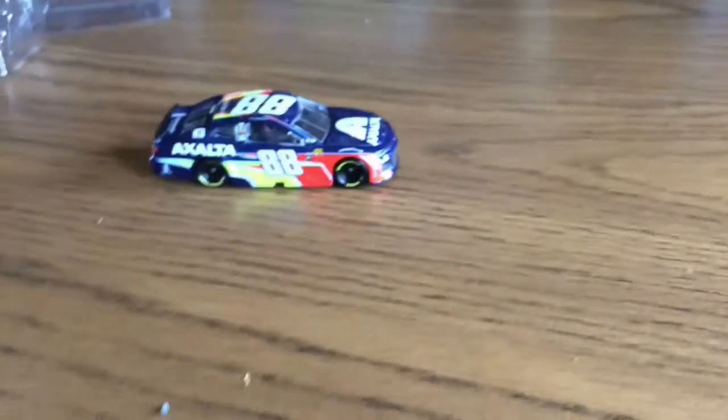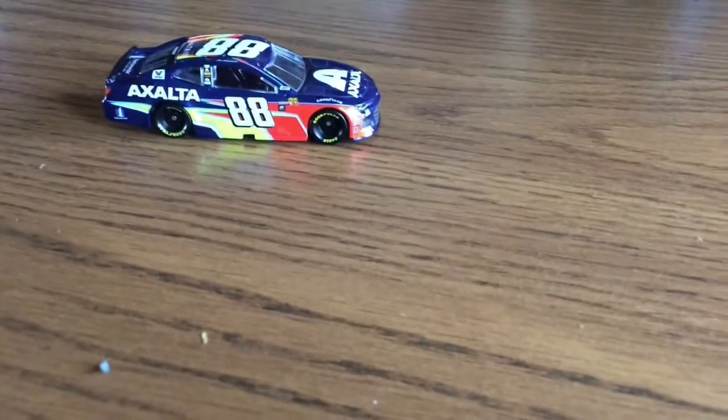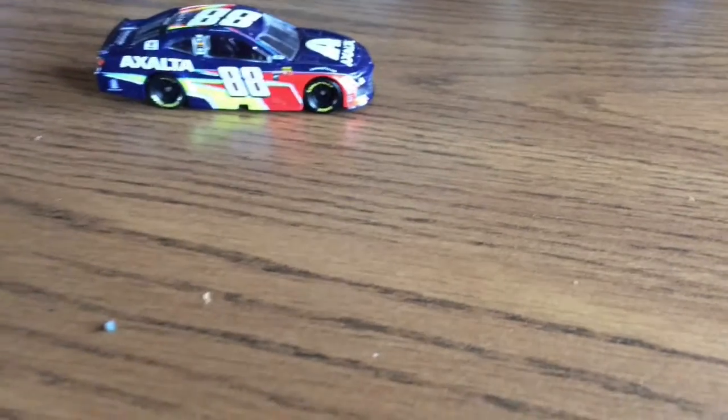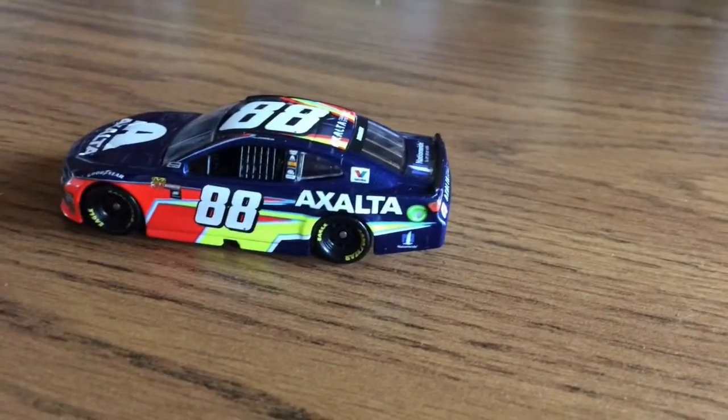Thumbs in the middle for this car. Not super impressed. I am happy I got it for cheap. I think what the black did on it made it look a lot better.